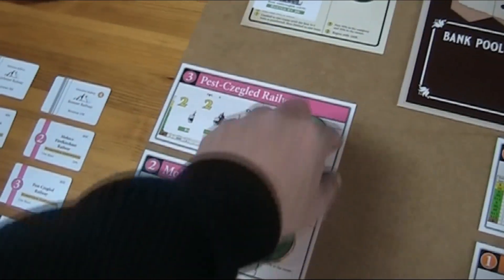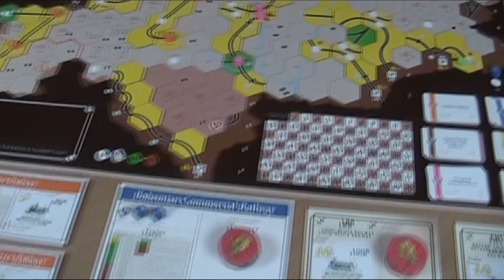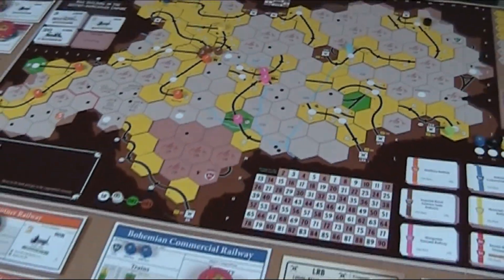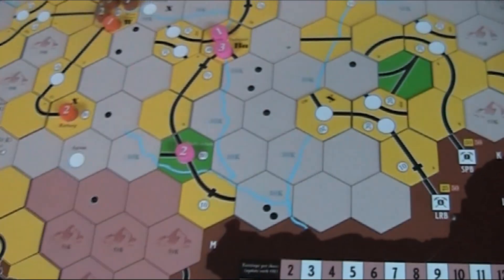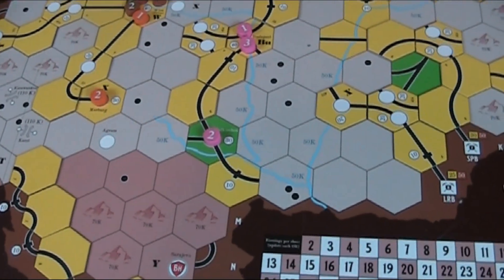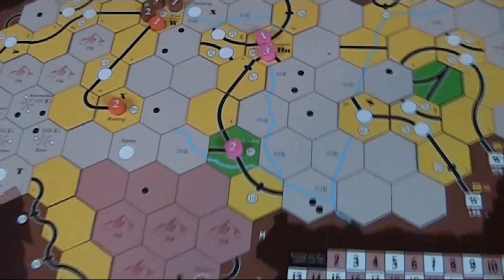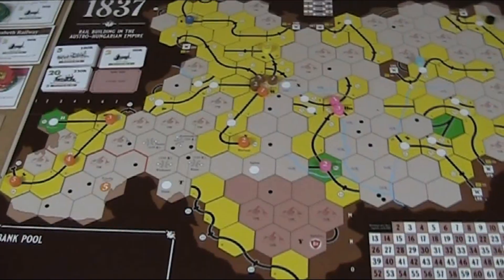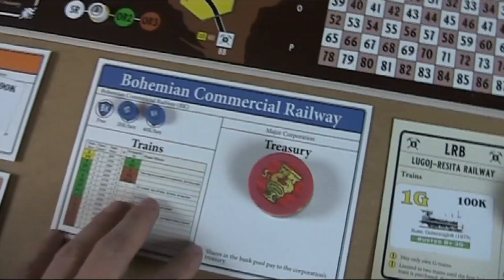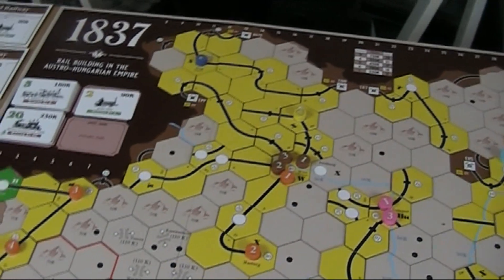This guy, who is a little more conservative player, decided against it. He didn't place the 50 bucks or the tile, and therefore the company will only run for 50. Okay, so now finally, after six hours into the game, we're going to see the first share company operating.